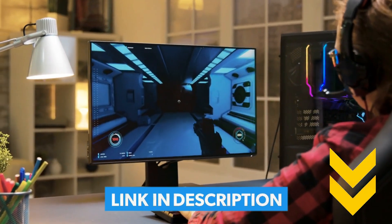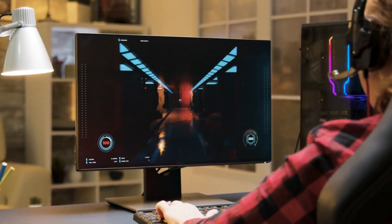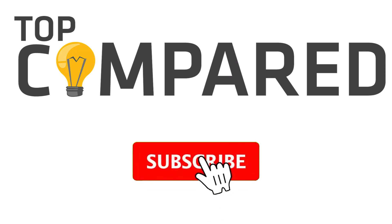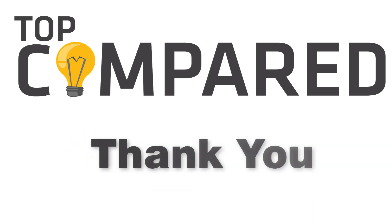Thank you for watching the video. Leave a comment on what you would like to see more from us. Please like and share the video if you find it informative. Also subscribe to our channel to get more videos from us. Thank you.